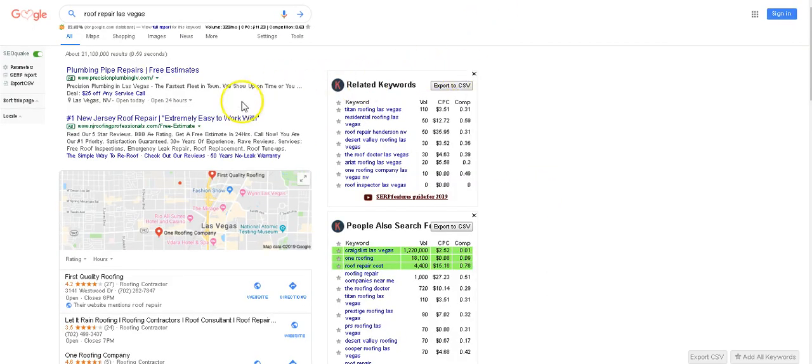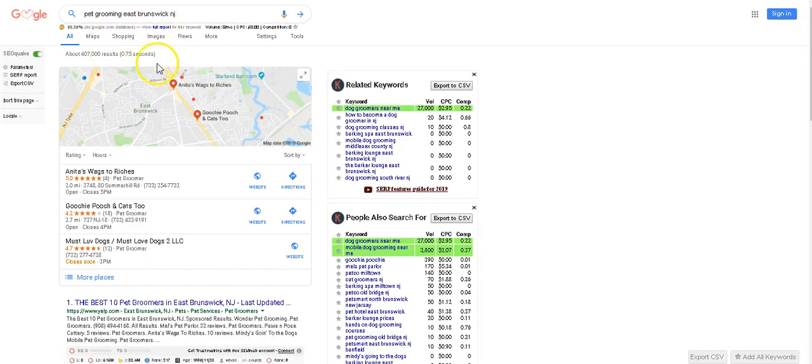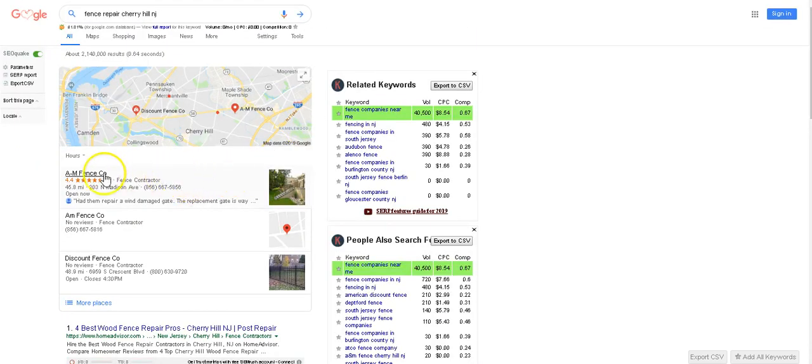The next niche is roofing. As you can see, this is for roof repair in Los Angeles — three guys come up, and then at the bottom is the organic. You want to come up in that top three. Next, pet grooming, East Brunswick, New Jersey — there's three map packs, you want to come up in that area. Fence repair, Cherry Hill, New Jersey — you want to come up in that area.